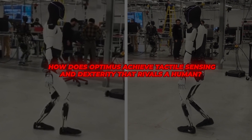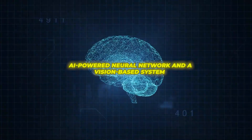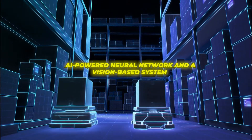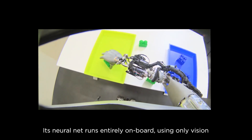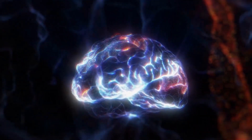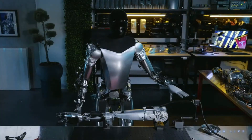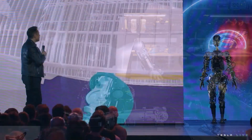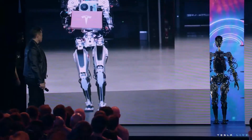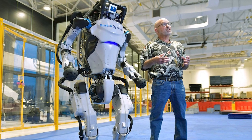So how does Optimus achieve tactile sensing and dexterity that rivals a human? It relies on an AI-powered neural network and a vision-based system to see and learn from the world. Then it can gauge the correct amount of force to use when grasping objects, just like the nerves in our fingers tell our brains. This is cutting-edge artificial intelligence. We saw it in action when Elon demoed the full self-driving system, which works similarly to guide the Tesla bots.